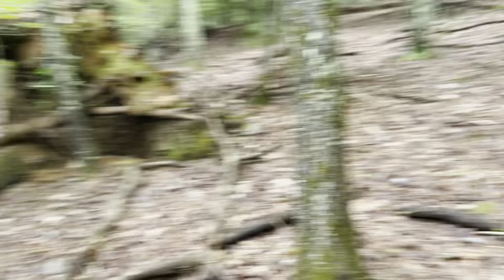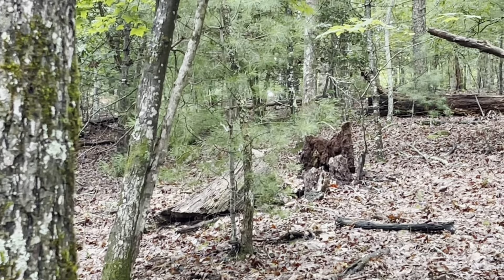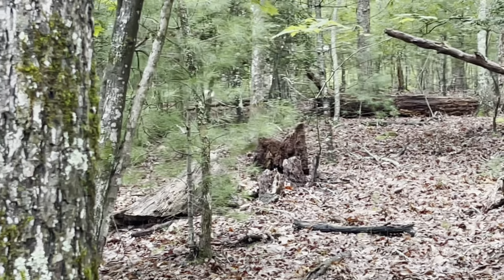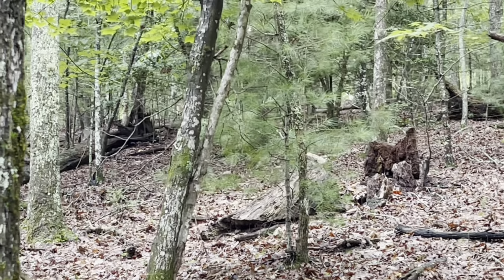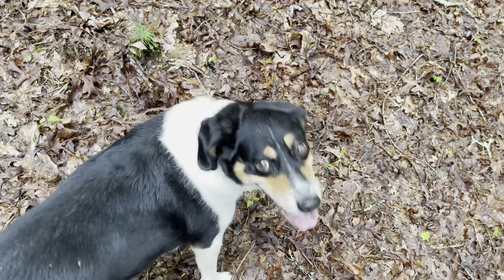Let's say you see your prey — a deer — and it's on the move and you want it to stop so you can get a good shot. If it's on the move and not aware of your presence, what's been successful for me is just making a sound right there. The deer will generally stop and look to see what that sound was, and that's when you can take your shot.